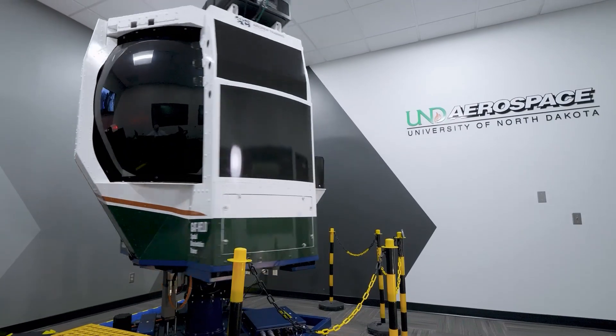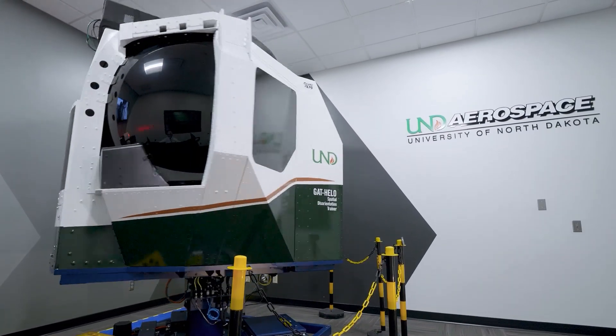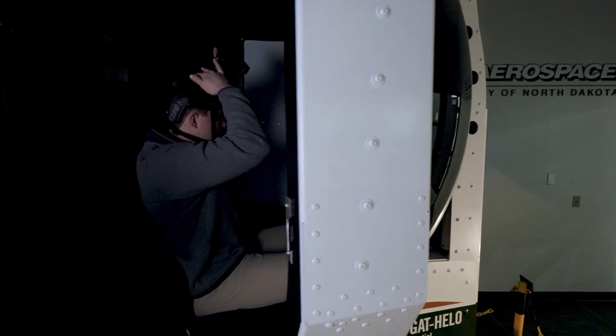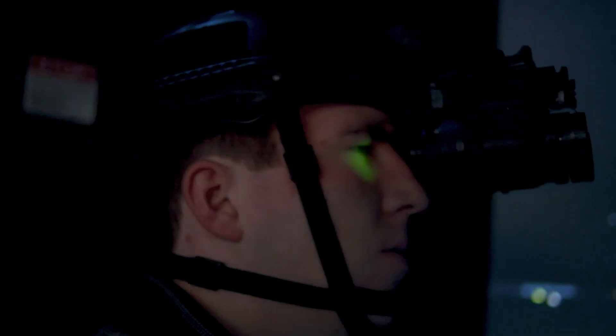In addition to a full suite of visual and vestibular illusions, the GATT Helo can also simulate brown-out, white-out, laser strikes, and all manner of weather conditions. It can even provide night vision goggle training for operators that want to experience illusions while flying under NVGs.